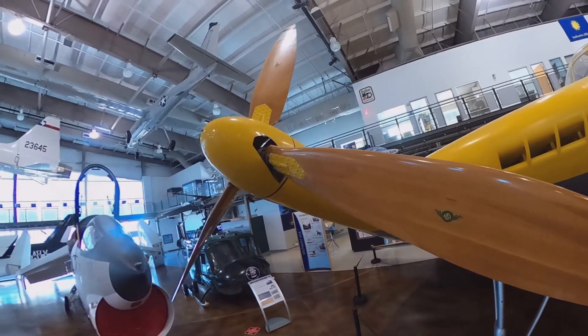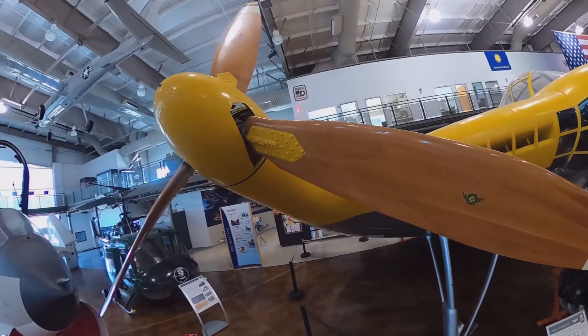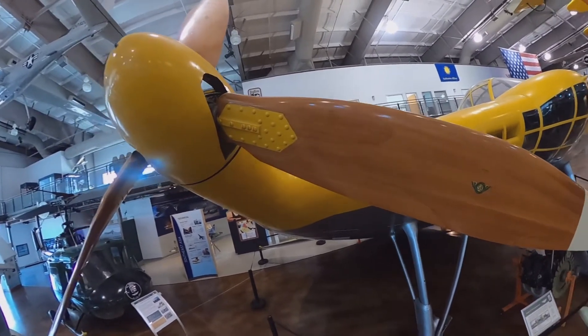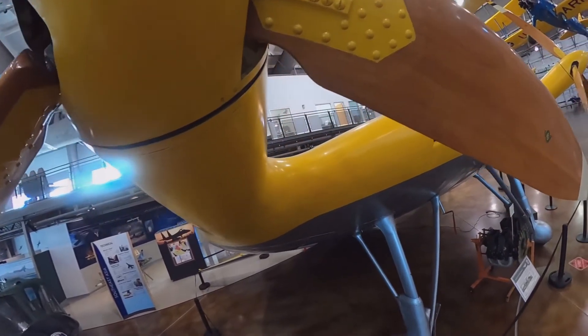The aircraft is also angled up a steep 22 degrees off the ground. This was done to provide ground clearance for the propellers and to provide a large amount of lift during takeoff. Lift is provided by the body of the aircraft.